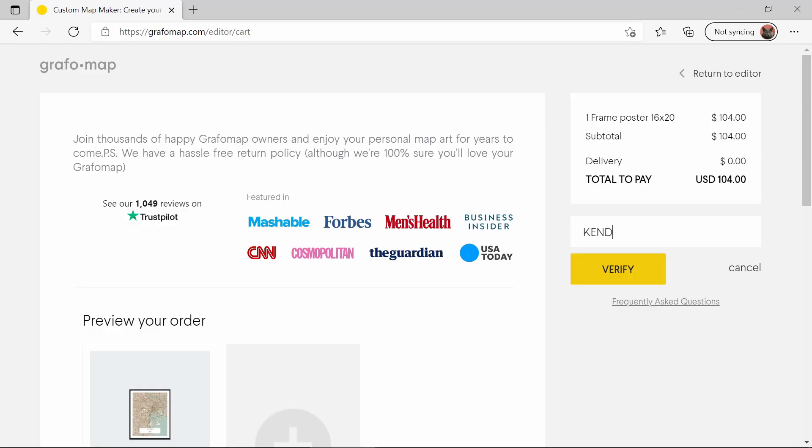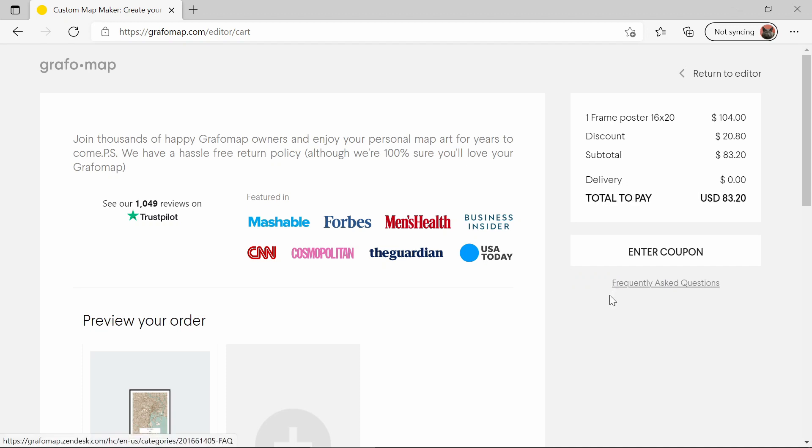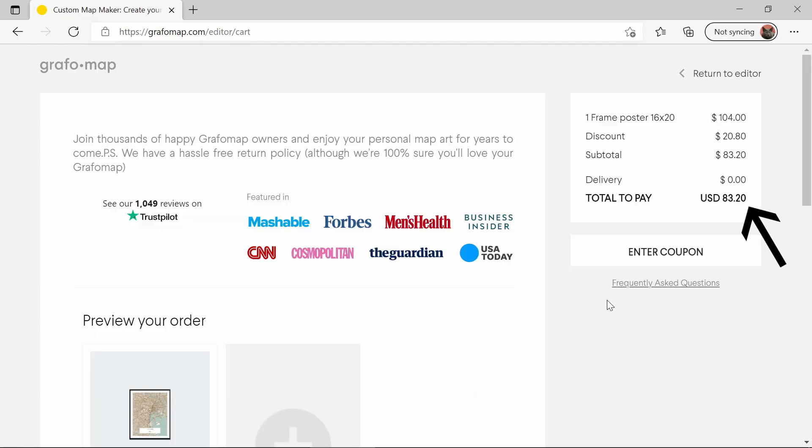After picking all the options I simply ordered it by entering my address and credit card information, but I also did a quick search in Google and found a coupon code and was able to get 20% off my order — so be sure to search around for a coupon code. Shipping was free to me in Canada; not sure if that's the case for all countries, but the print was sent from the States via UPS. The postal service was also an option.